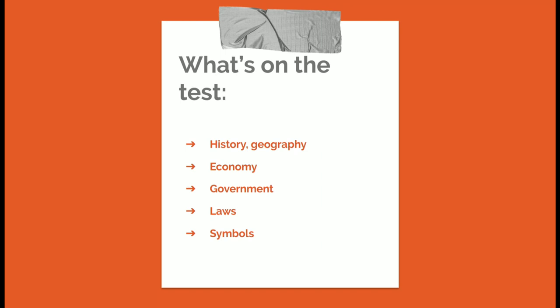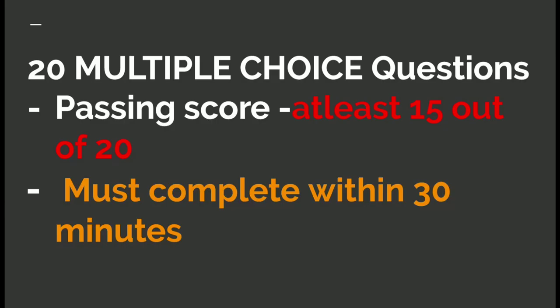The content of the test covers Canadian history, geography, economy, government, laws, and symbols. The test has 20 multiple choice questions and the passing score is at least 15 out of 20, and must be completed within 30 minutes.